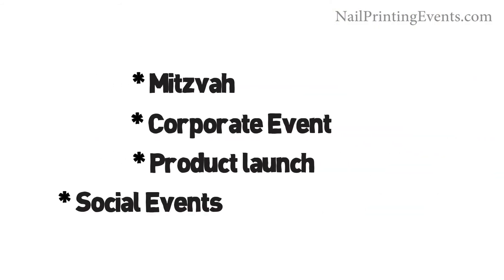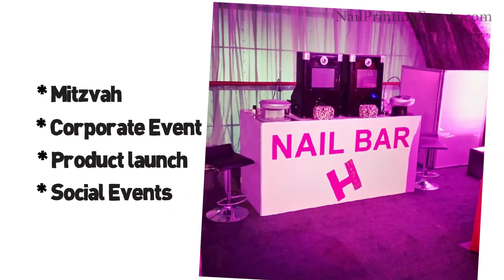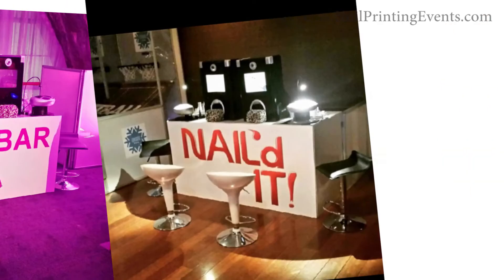Have a mitzvah? Corporate event, product launch, or any other social events? Then we can help you. The possibilities are endless.